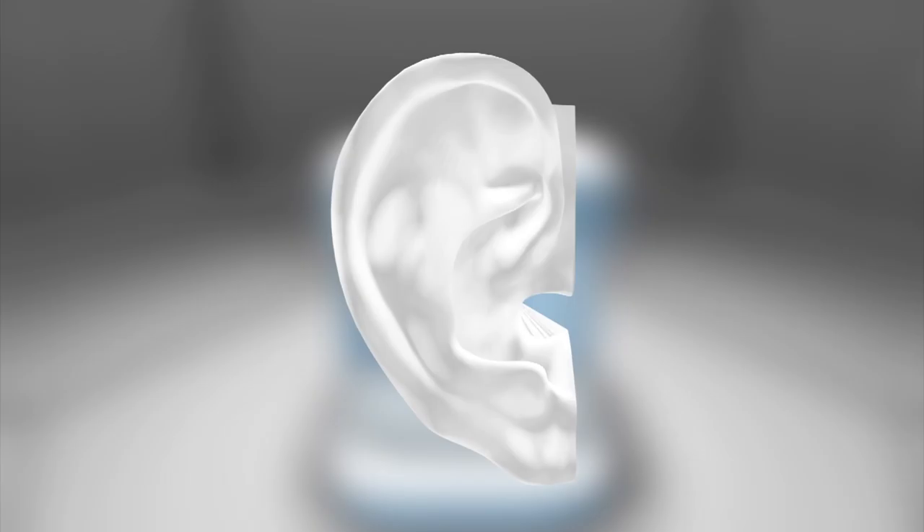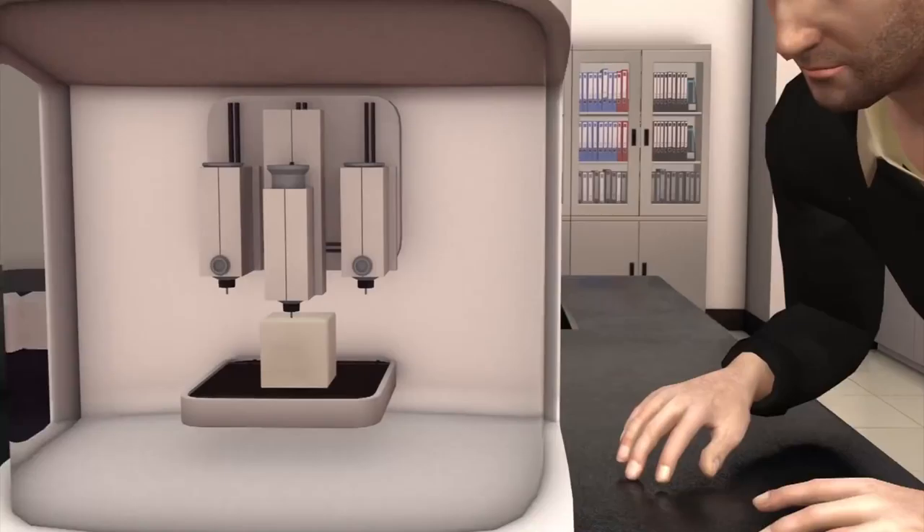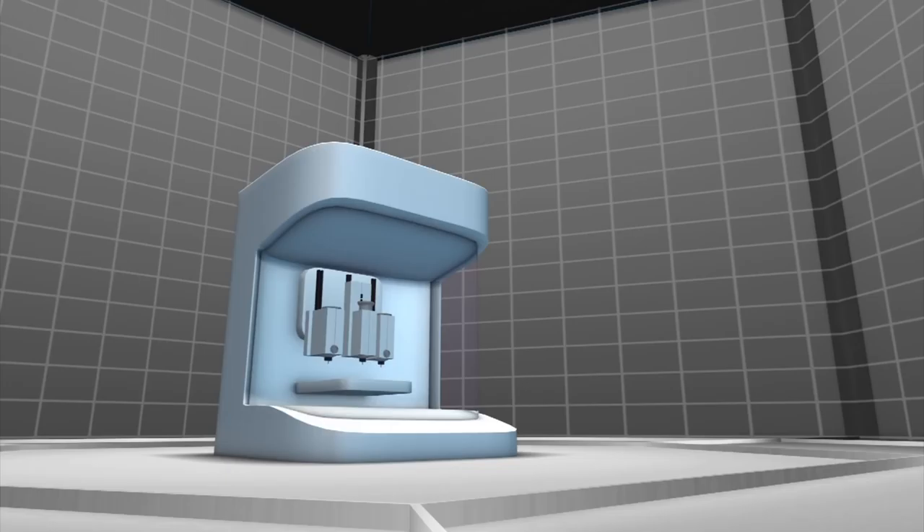Swedish startup firm CellLink specializes in low-cost and accessible 3D bioprinting by offering bio-ink as well as 3D bioprinters. CellLink is currently focused on growing cartilage and skin cells for drug and cosmetics testing.